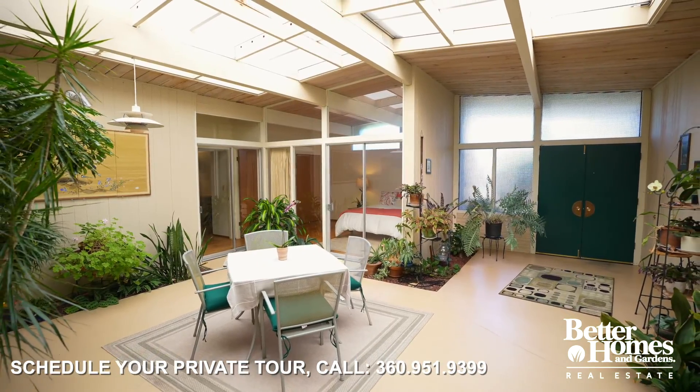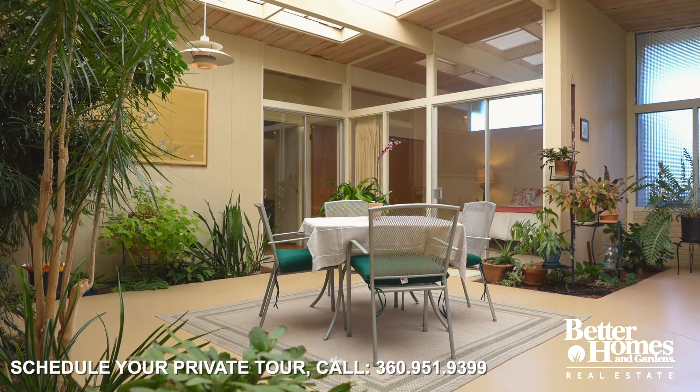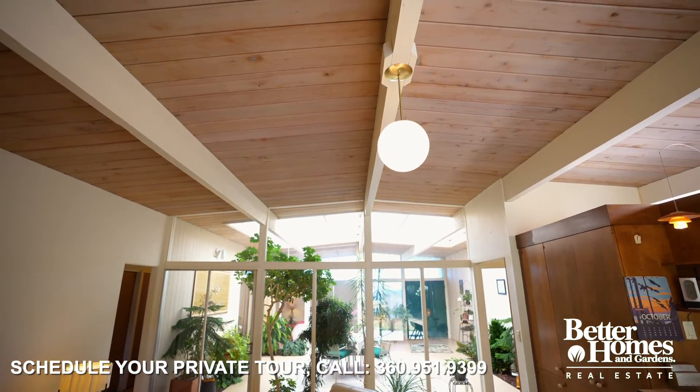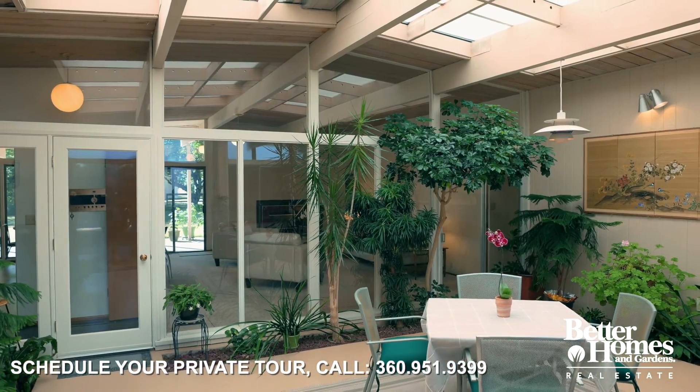This is a rare home built with an Eichler Atrium, a sought-after design that features an atrium with a home built around it. This design is known around the world and boasts the status of prestige and distinction.